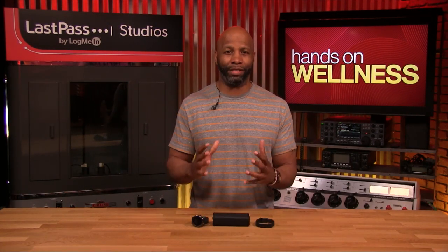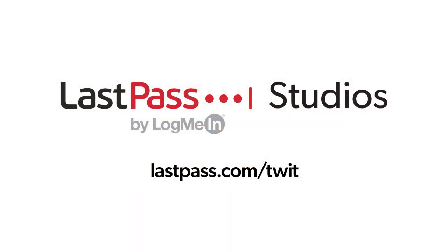Today on Hands-On Wellness, we're going to talk about one of the most basic wearables you can get: the pedometer. Hands-On Wellness is brought to you from LastPass Studios. Keeping passwords on notes or spreadsheets doesn't work anymore. LastPass easily keeps track and creates unique passwords for every site you use. Visit lastpass.com/twit.